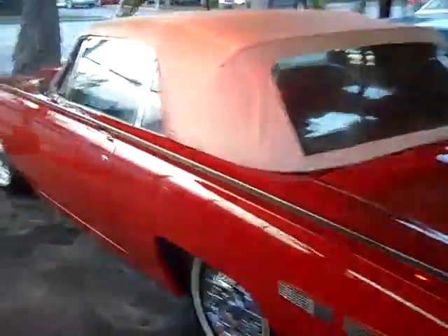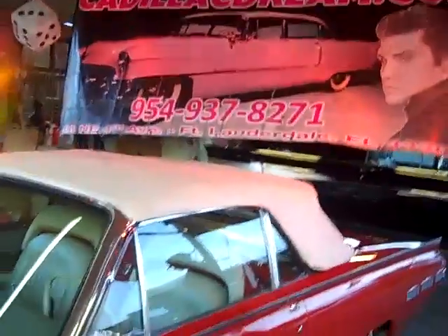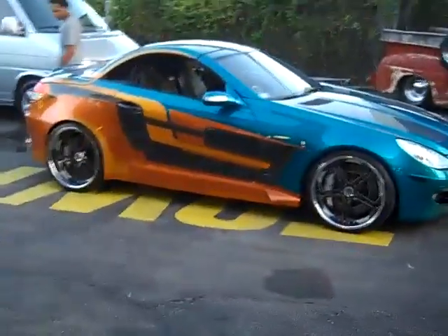Visit CadillacDream.com for information on these vehicles. 72 Chevelle. Thank you for looking, guys.